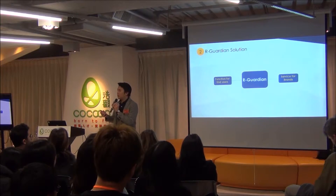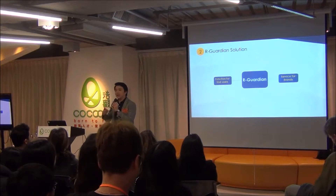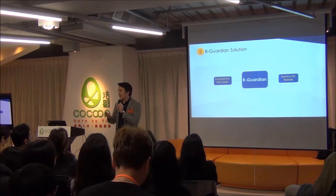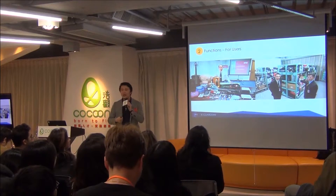Our Guardian is the bridge between end customers and the brands. We help end customers like you and me better monitor and better utilize their personal belongings, and we help brands better understand their clients.